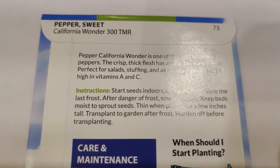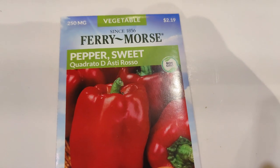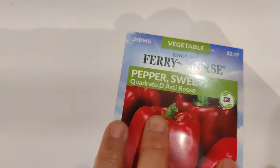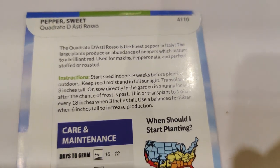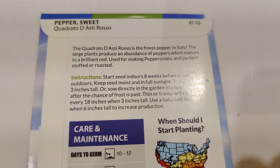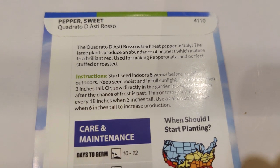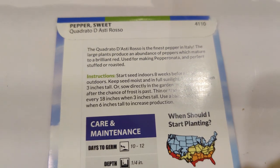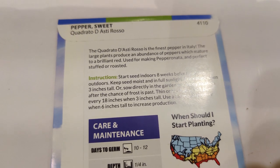Bell peppers are high in vitamins A and C. I also got the Quadrato de Asti Rosso again — I grew it in 2023 but it wasn't a great season for peppers, so all I got were a few small green ones that hadn't ripened to red. I can't wait to get the fully ripe ones to taste. This variety is good for stuffing or roasting.